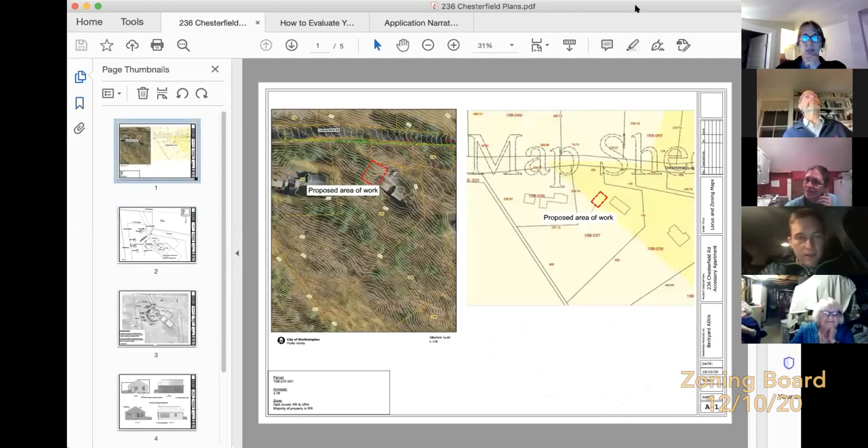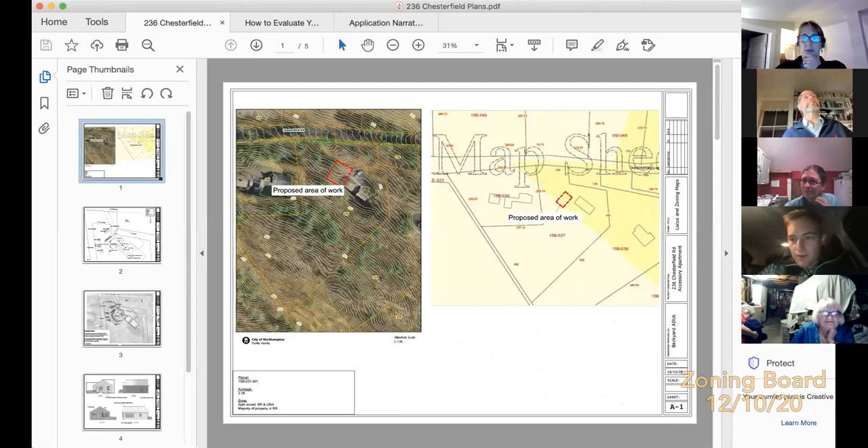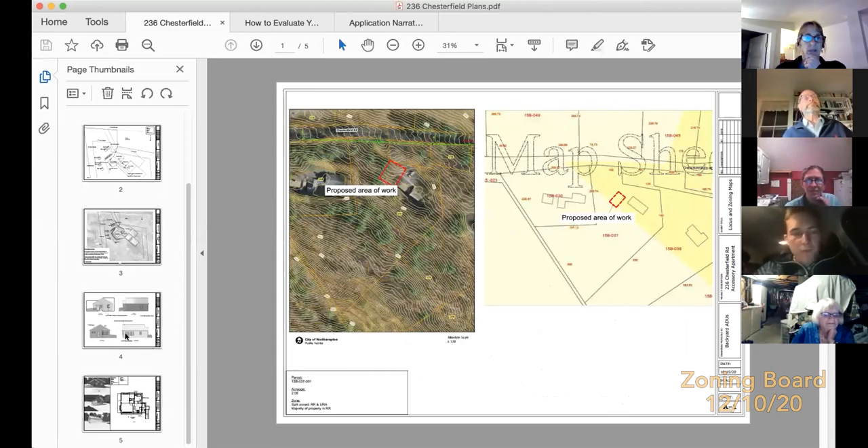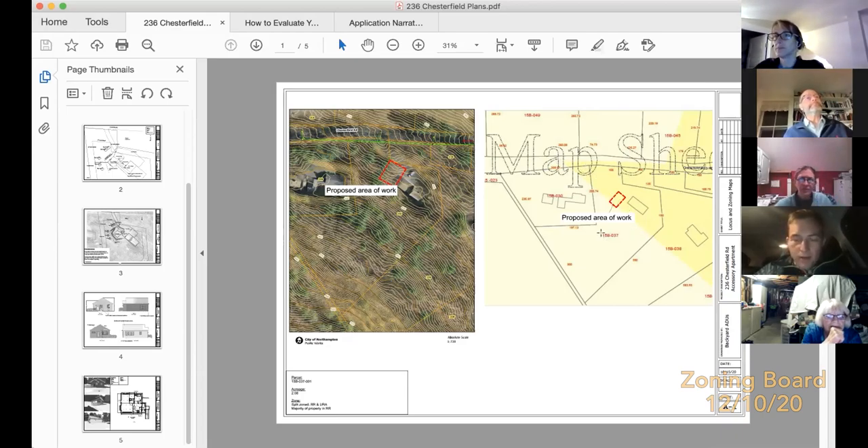I think everybody can see my screen. I'll walk through this briefly — probably five minutes — then turn it over to questions. We're at 236 Chesterfield Road, planning to build the detached accessory apartment right off the existing garage and next to the existing driveway. This lot is split-zoned — partly in rural residential and URA.